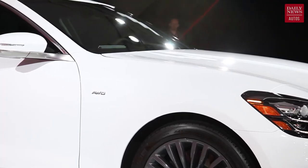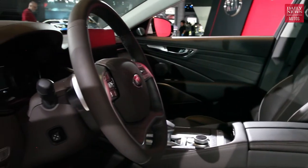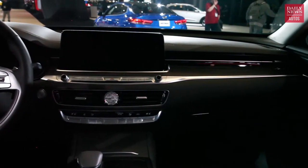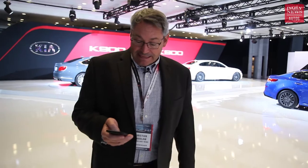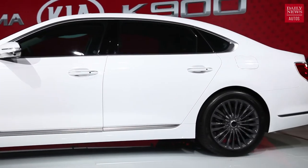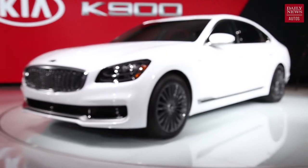The K900 has a twin-turbocharged 3.3-liter V6 engine with torque-vectoring all-wheel drive. The driving dynamics were tuned by a former BMW M division engineer. It's got a really plush interior with available premium Nappa leather and 64-color ambient lighting, new driver assistance and collision avoidance technologies, a next-generation infotainment system with a 12.3-inch display and a special UVO Luxe version of the connected services program exclusive to K900 owners, plus a 17-speaker Harman Kardon premium audio system. Whether you like the styling or not, that is a pure luxury car.